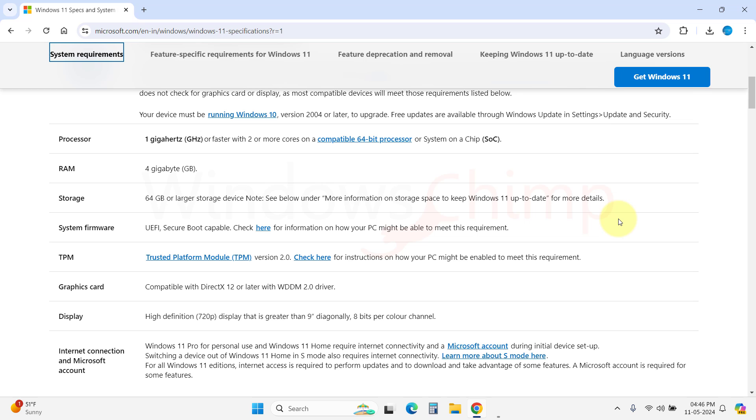If you are currently using Windows 11 without the minimum requirements, Windows 11 will stop receiving updates in the future. So if your PC is old and you don't meet the system requirements, you can't use Windows 11.